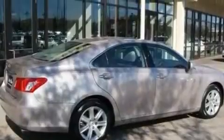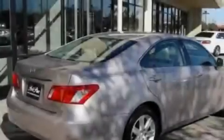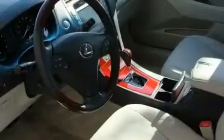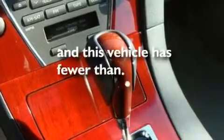Its top features and packages include the premium plus package, air conditioning with automatic climate control, a navigation system, a premium Lexus audio system, interior wood trim accents, stylish 17-inch alloy wheels, an engine immobilizer theft deterrent system, a low tire pressure indicator, cruise control, and this vehicle has less than 31,000 miles.